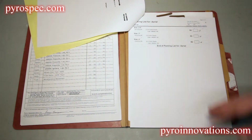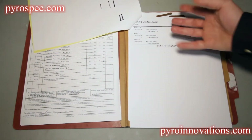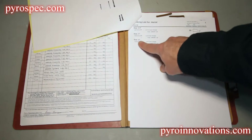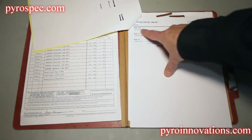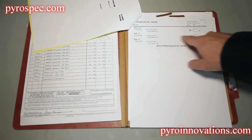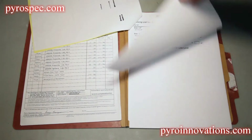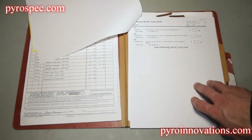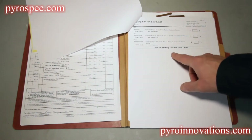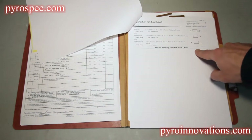Behind that you'll have your packing list, which lists all the product used in your show. You'll have the aerial packing list, which lists by caliber — different sizes like two and a half inch, three inch, four inch — and describes what of that caliber you have, for example two and a half inch color shells, quantity 50, and so forth. Then you'll also have a low-level packing list for items such as cakes, candles, set pieces, etc., with a description of each device and a quantity, same as the aerial.